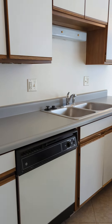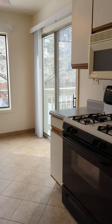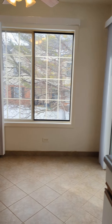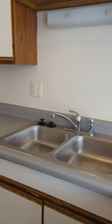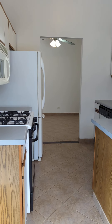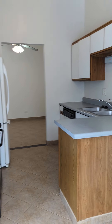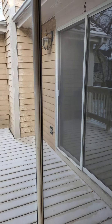Here is the kitchen with a space for your breakfast nook. This is a gas stove and double sink. Here's another view of the kitchen, and there's also another sliding door to the balcony.